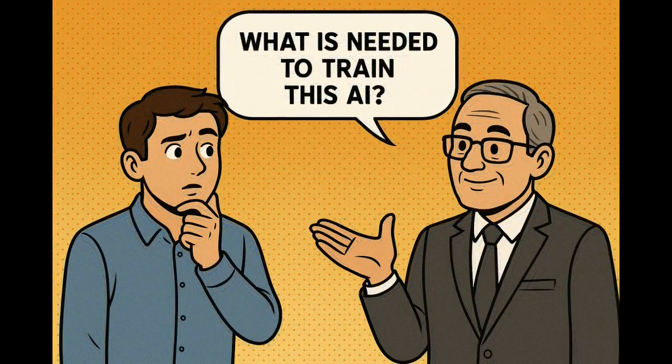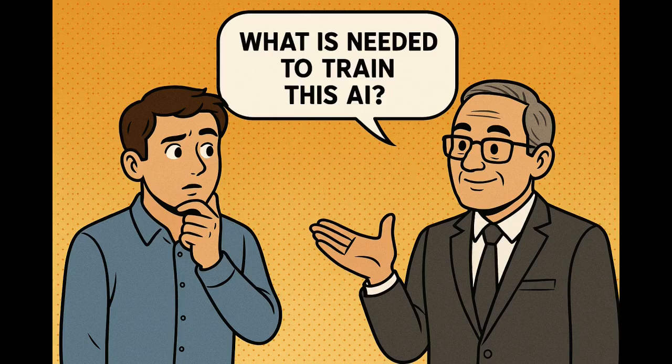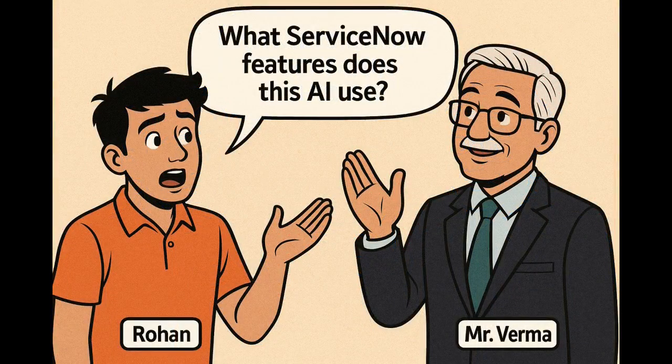What is needed to train this AI? To train the AI, you need historical data — that is past cases — example use cases, business rules, and feedback from users. All these things together help AI learn what to do in different situations. Agentic AI works through ServiceNow features like NowAssist, AI Search, and AI Agent Studio, which help integrate AI into real-world workflows and tasks.